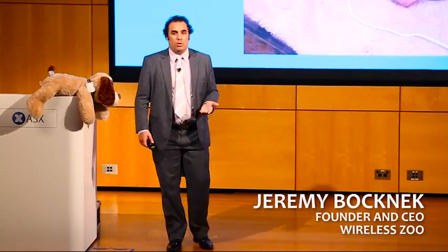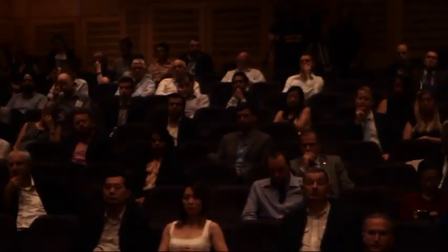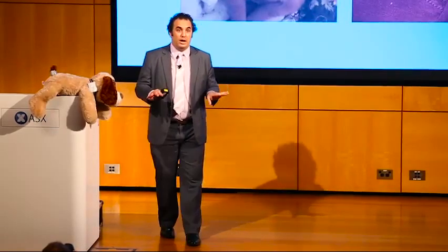Everyone around here either knows someone or themselves has owned an animal, and that nerve-wracking feeling when you have to take your puppy or your kitten for the first time to the vet for that first procedure, usually getting it neutered or spayed. That's very nerve-wracking. It's usually fine, but there's always surgeries, there's always a small chance.